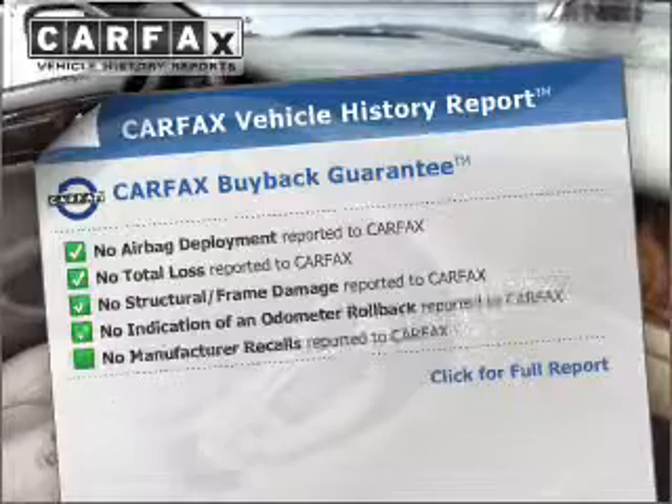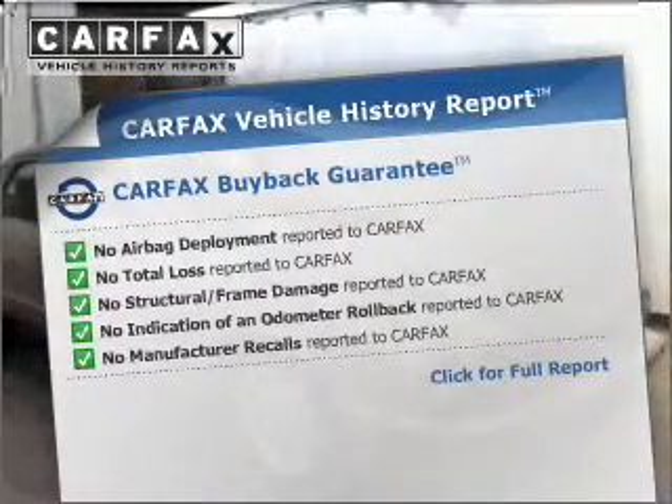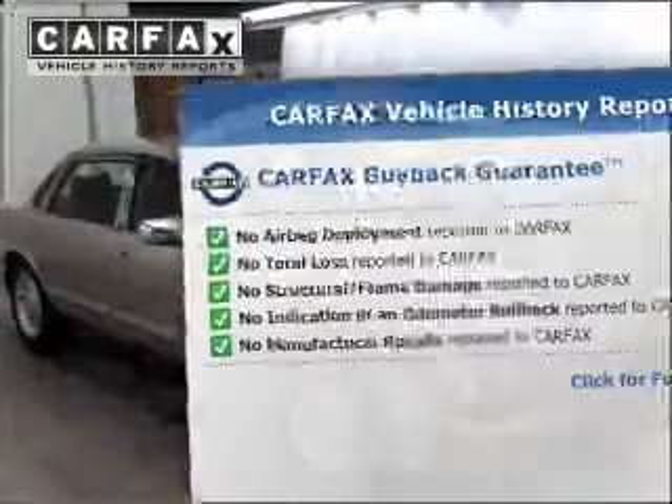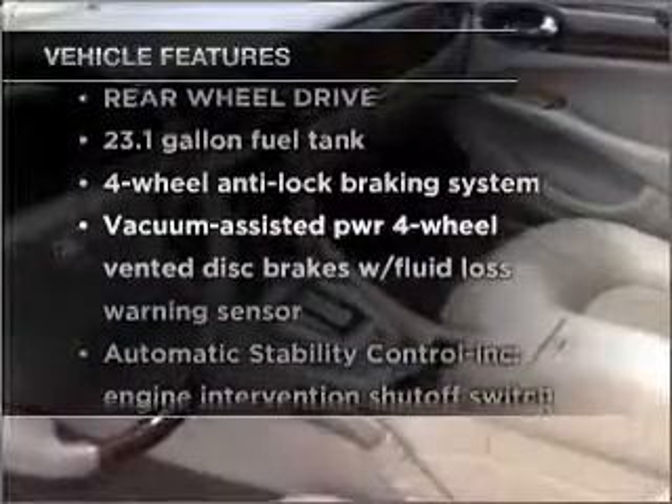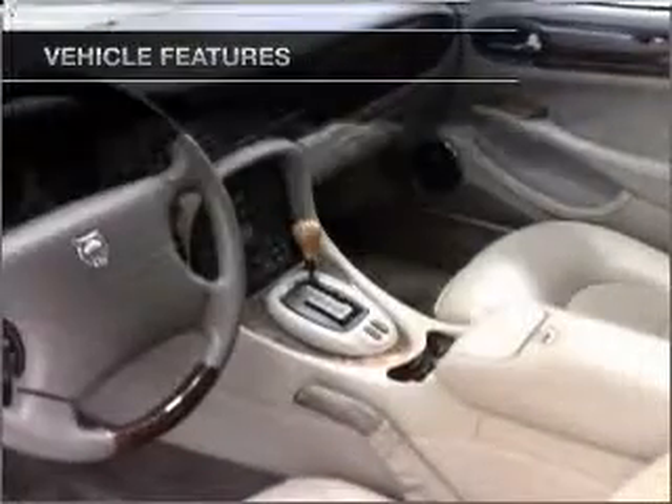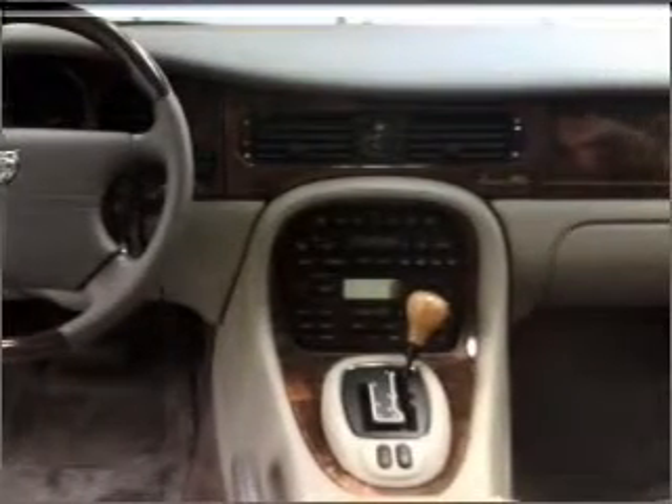This vehicle comes with a CARFAX vehicle history report from CARFAX, the most trusted provider of vehicle information. Notable features included in this vehicle: air conditioning, power door locks, power windows, power steering, cruise control, and AM/FM stereo. Call today to schedule a test drive.